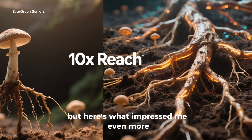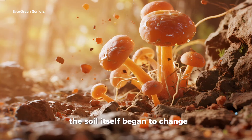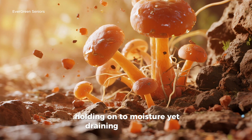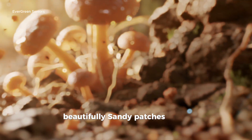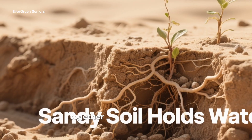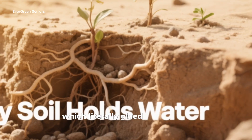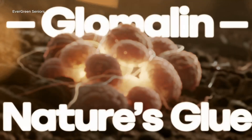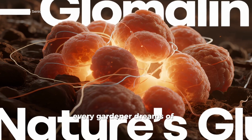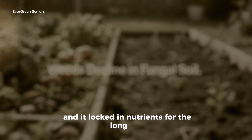But the benefits went far beyond plant growth — the soil itself began to change. Compacted clay started to crumble, holding onto moisture yet draining excess water beautifully. Sandy patches that used to dry out quickly now retained moisture longer. And holding it all together was a sticky protein called glomalin, secreted by the fungi, which literally glued soil particles into stable, sponge-like aggregates. This structure resisted erosion, balanced air and water, and locked in nutrients for the long haul.